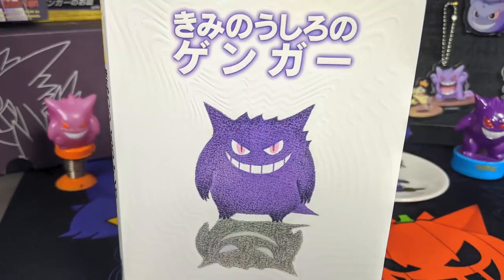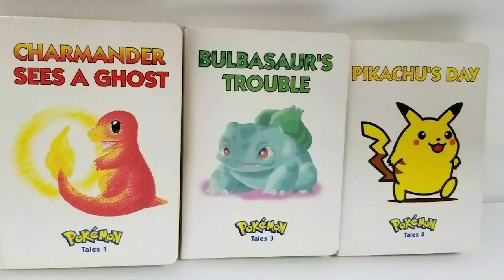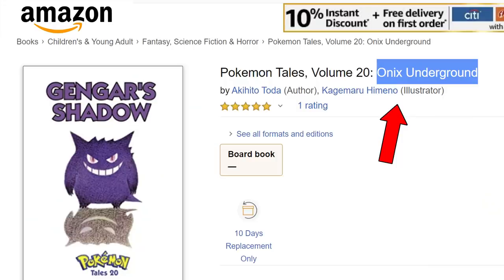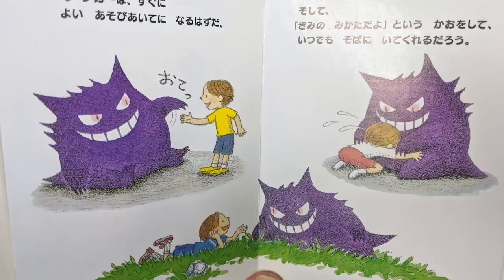I don't like the Eevee evolutions — the Eeveelutions. So what's this white book here? This is actually one of my more favorite pieces. It's a book that came out in Japan called The Gengar Behind You. There's a kind of weird conspiracy theory going on with it too. They made 48 Pokemon tale books in Japan, one on a different Pokemon, but only 23 were translated into English. For the longest time, people thought this Gengar book was also in English called Gengar's Shadow, but it turned out to be a fake — the ISBN number is mixed up incorrectly with the Onyx book. Apparently this was never translated into English because it's too scary for kids.